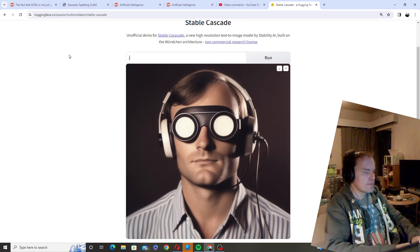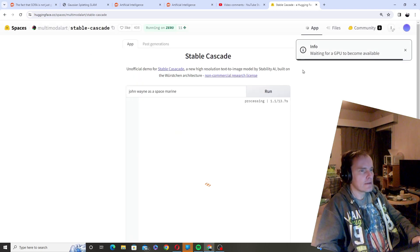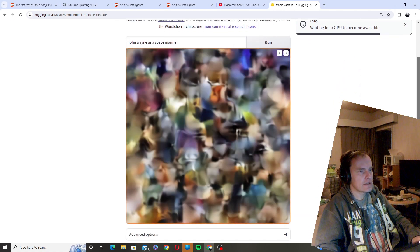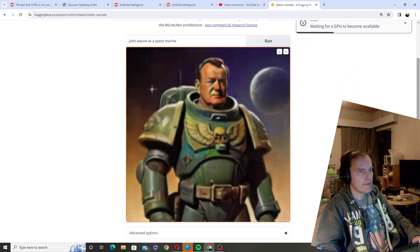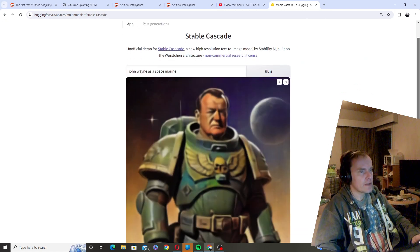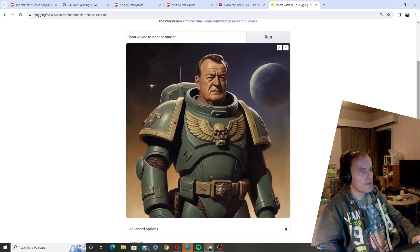How about John Wayne as a space marine? Let's see. Just look at the quality — it's still holding in, I think. Yeah, there we go. Absolutely incredible. It's sort of cartoony, but still very, very good.